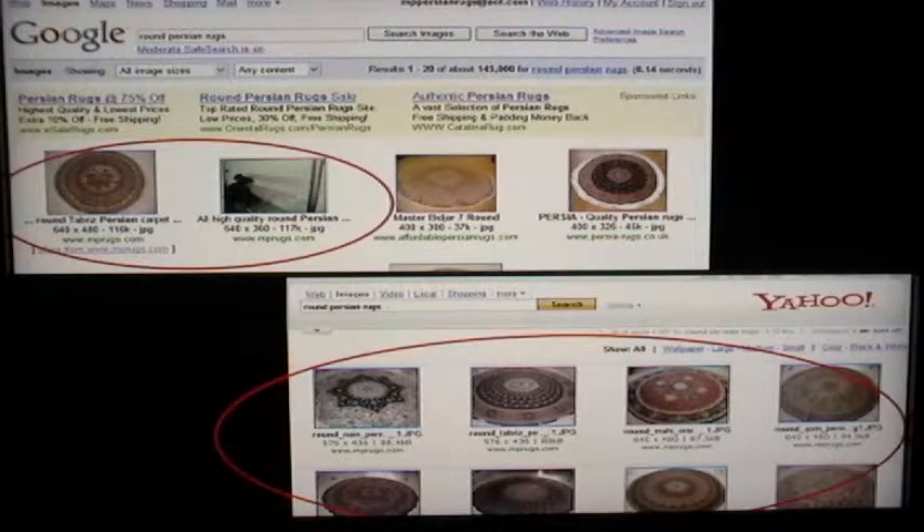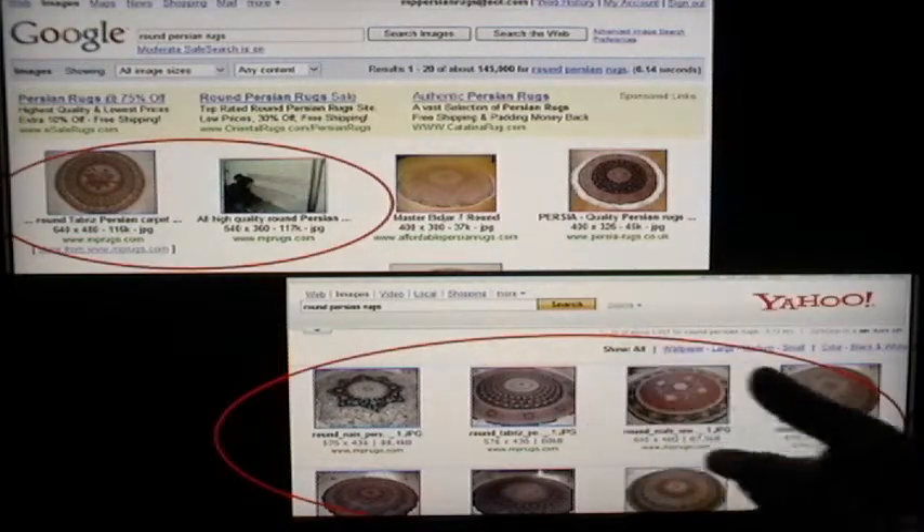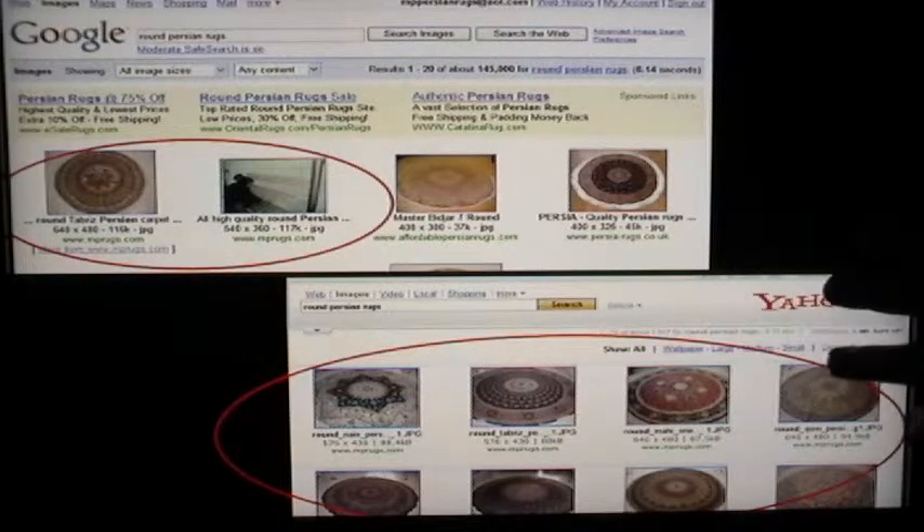You won't believe how much traffic I'm getting. Somebody will go, they do a search, they come, they see these rugs — they say, oh, they're nice looking rugs — they click on a picture, boom, they're at my website. It's costing me absolutely nothing. Not just for round Persian rugs.